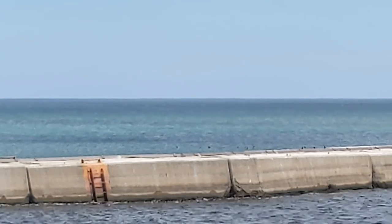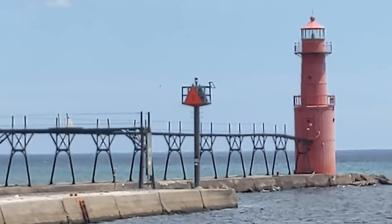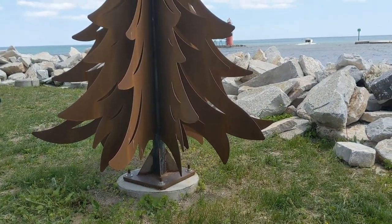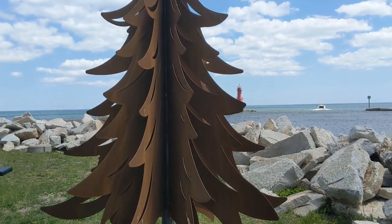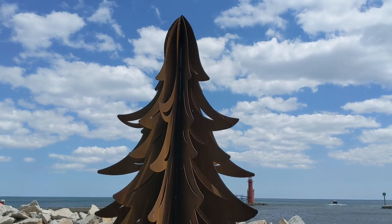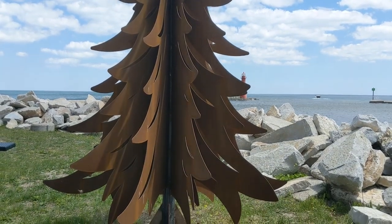We are here in Algoma, Wisconsin, and right here is the Algoma Pier Head Lighthouse. By the lighthouse there is a Christmas tree sculpture. In the late 1800s and early 1900s, 52 Lake Michigan schooners transported Christmas trees to the people of Milwaukee and Chicago, and a lot of the crew and captains of the ships were from Algoma.